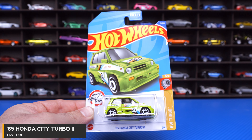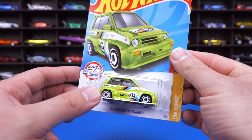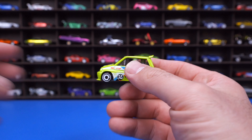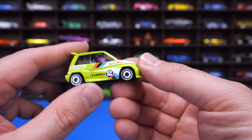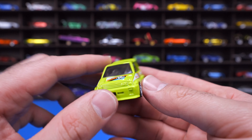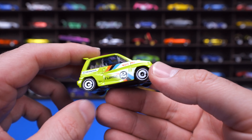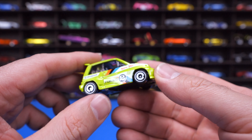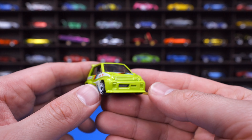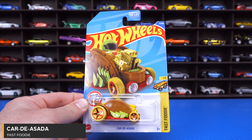The '85 Honda City Turbo 2 from the HW Turbo series. This one is not tuned, but it definitely looks like it is. It's definitely a tiny car. We've seen it in many different recolors now, even as a premium car in one set. When it first came out I thought it was really cool, but now that they've recolored it so many times it's just a tiny little car to me. It does look like a little race car though — fun to drive in real life. Really tiny wheel and tire combination, a spoiler, and a sunroof on the top.